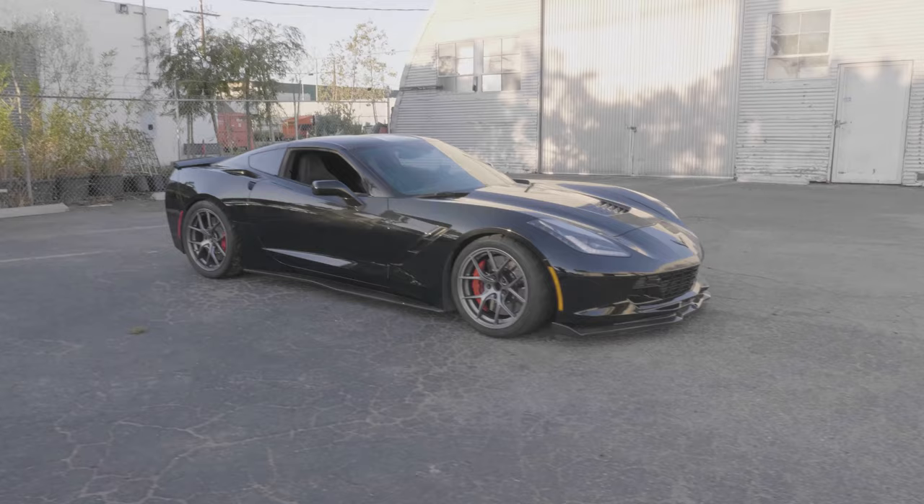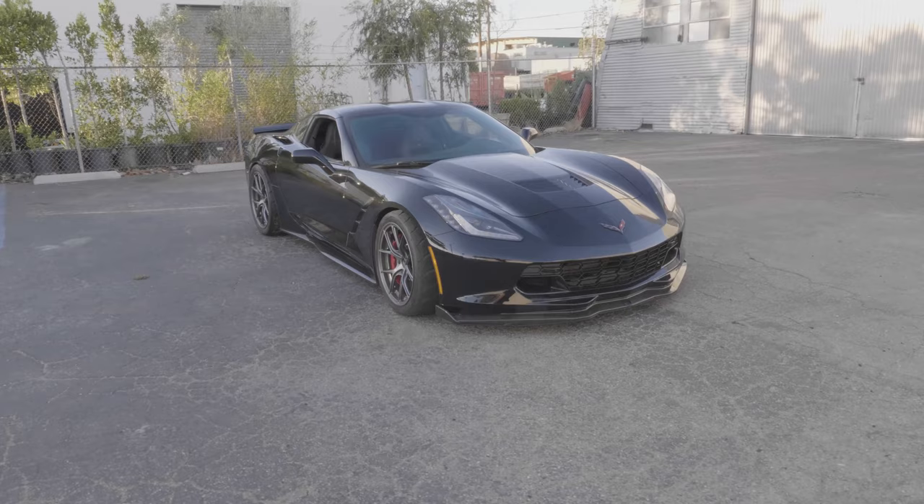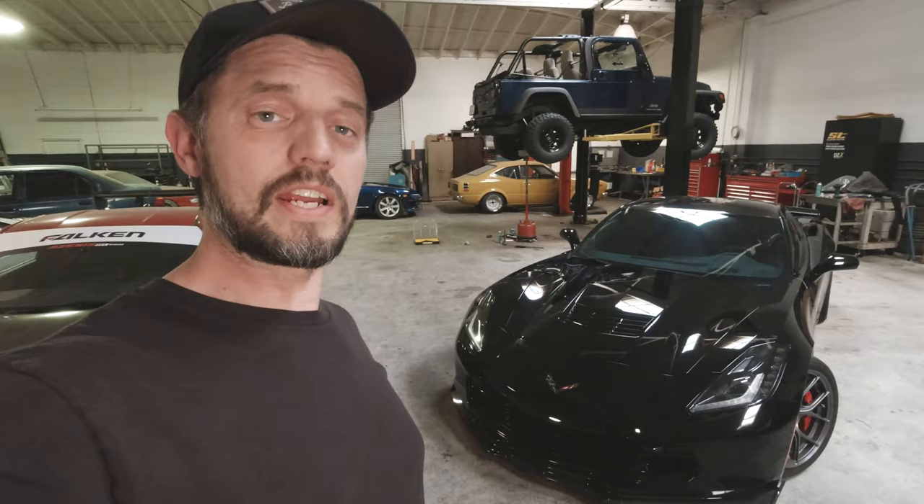Up to this point we've done a number of modifications to our 2016 Corvette, but all of them have been suspension, brakes, cooling, aero, that sort of thing. We haven't done anything to affect the power. Today that's all going to change.